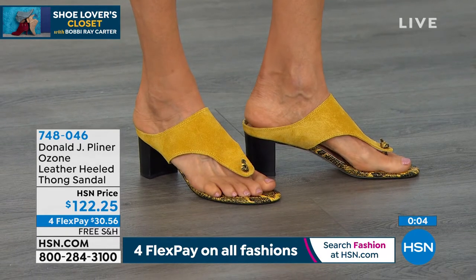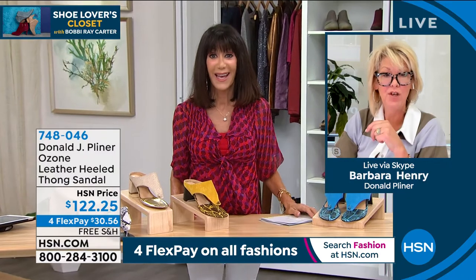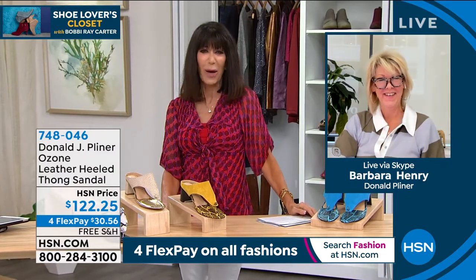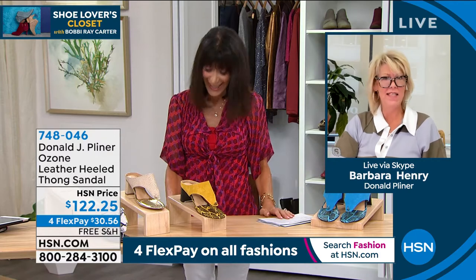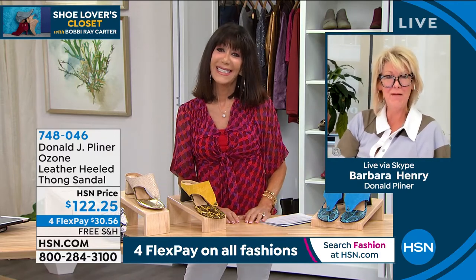Barbara says: ladies, have fun with fashion — it should be fun, not stress! Today is really all about stepping up your style, and this is the perfect way to do it.